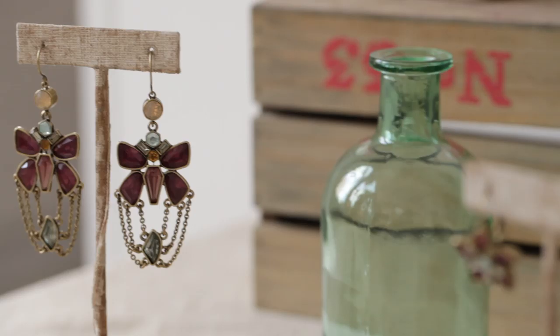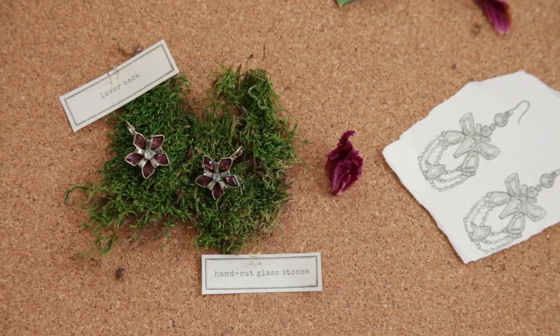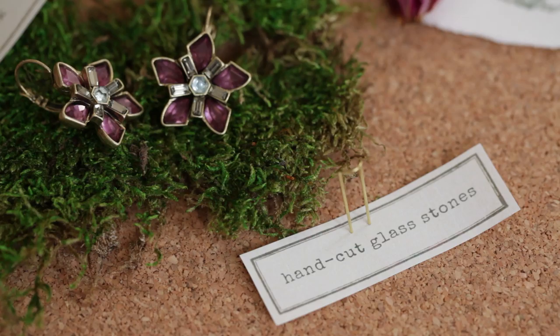We have a little floral earring — very classic — with a little bit of black diamond and crystal baguettes in there. Very understated; I'm wearing them right now.